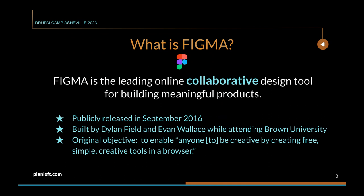So what is Figma? Figma is the leading online collaborative design tool for building meaningful products — that's actually off their website. Figma was publicly released for use by businesses and designers in September of 2016, after being in a secret beta for almost two years. It was built by Dylan Field and Evan Wallace, both students at Brown University. Their original objective was to enable anyone to be creative by creating free, simple tools in a browser, focusing on collaboration through the internet.